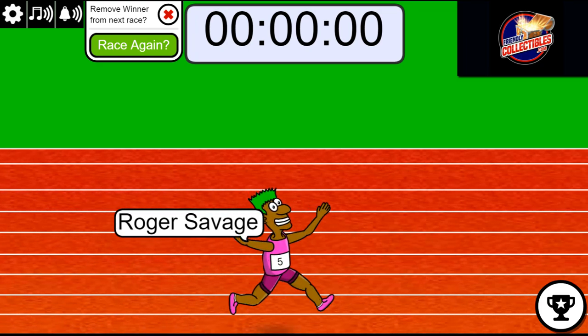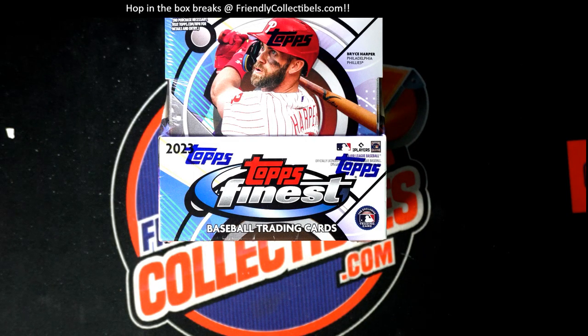Start this box break right now and see what happens. Hope!